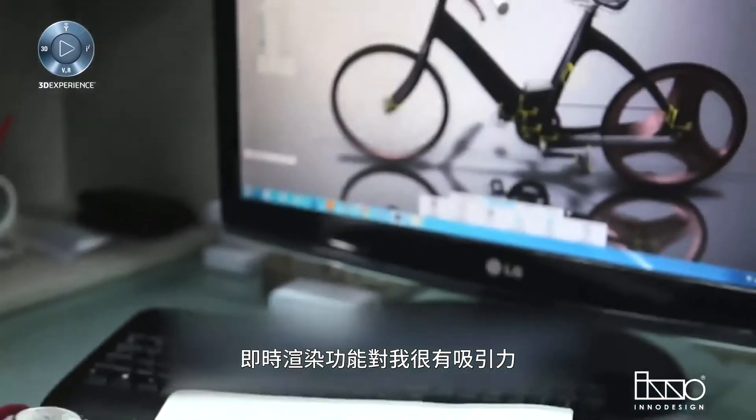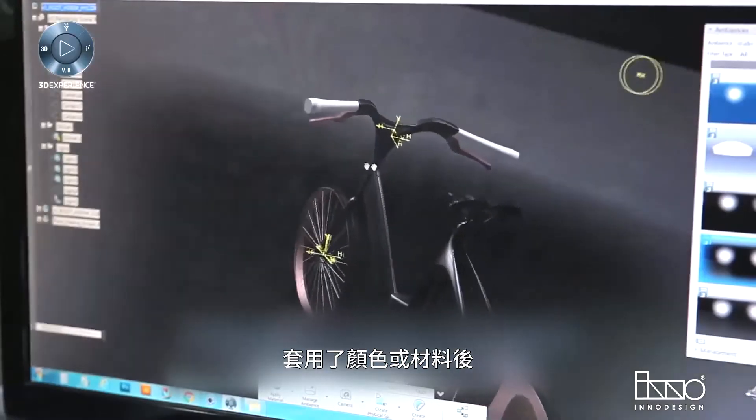The live rendering function is very attractive, enabling me to see positive results of what I designed in real time by applying colors or materials.